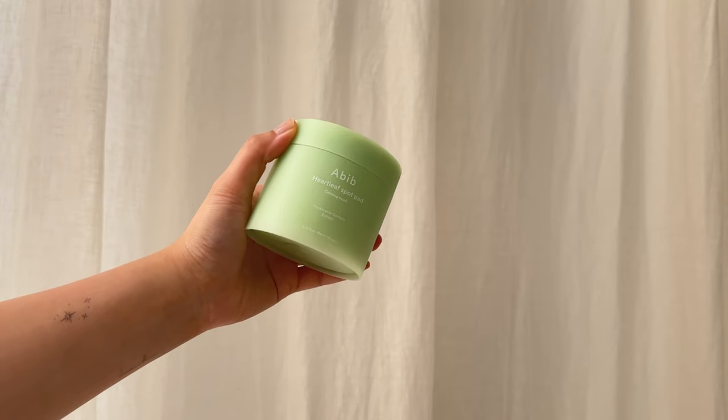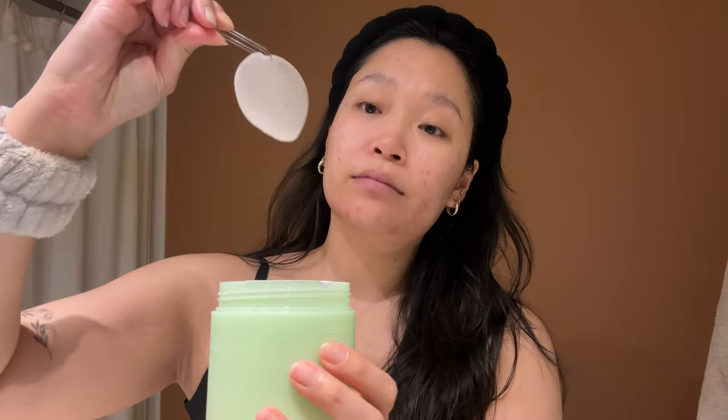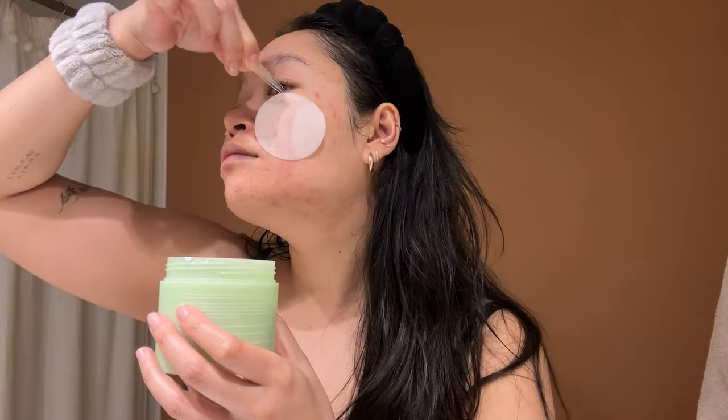Another new thing I picked up in Korea — it's like the number one thing at Olive Young — is the Abib Heartleaf Spot Pad. It really helps calm redness. My cheeks are where I get most of my acne and they would be super inflamed, especially at night. I put one on each cheek and leave it on. The pads are organic — one side is gauzy and one side is smooth, and the gauzy side acts as a gentle exfoliant when you gently massage and wipe away. Really helpful, especially if you have redness.